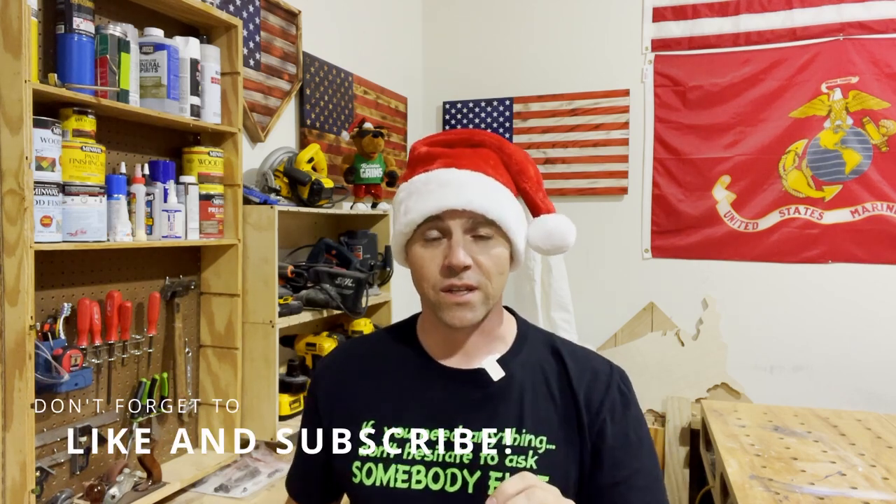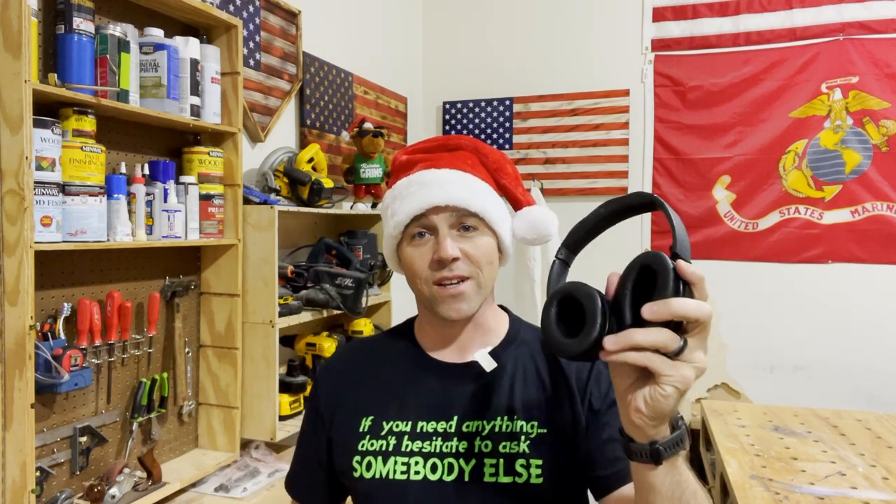Item four on the list might surprise you a little bit, but I absolutely love these things inside and outside the shop — noise-canceling headphones. Everyone knows you're supposed to wear hearing protection around power tools, but I personally don't like to listen to my own thoughts, so I need something playing in my ear. There are Bluetooth noise-canceling versions made specifically for woodworkers, but those would only be used in the shop. You can level up your gift-giving with a version they can use outside the shop too. It's really nice to listen to music, podcasts, or audiobooks without it being drowned out by power tools — if you want a home run of a gift, this is it.